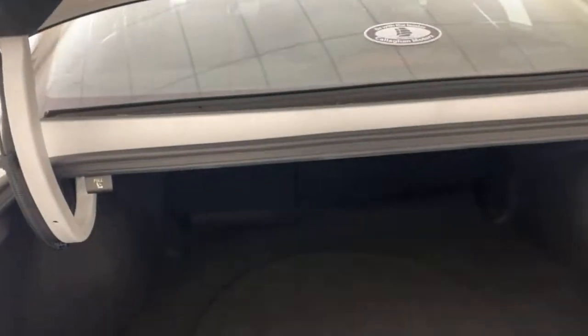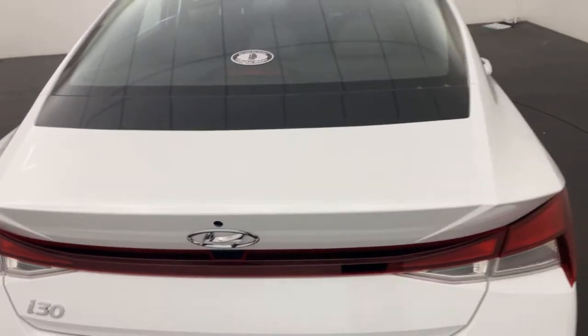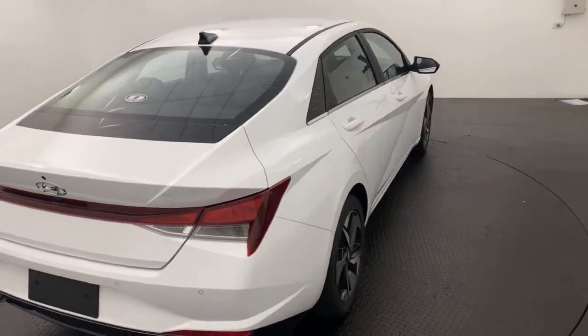Opening the boot with the touch of a key, as you can see in there you've got plenty and plenty of storage space. Plenty of room for all your groceries and things like that.